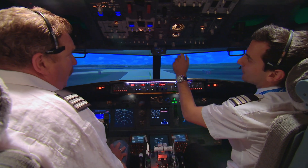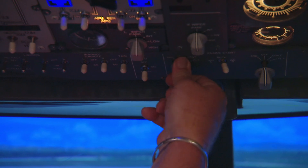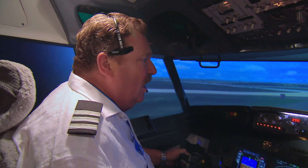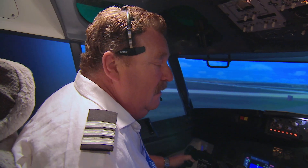This is our start switch. Push it forward and to the left onto ground. Melbourne Tower, this is Flight Experience 556. We're lined up, runway 27, bound for Paris. Flight Experience 556, cleared for takeoff.